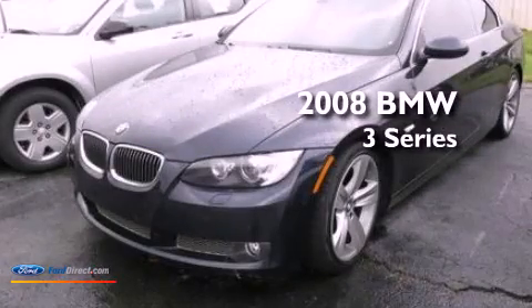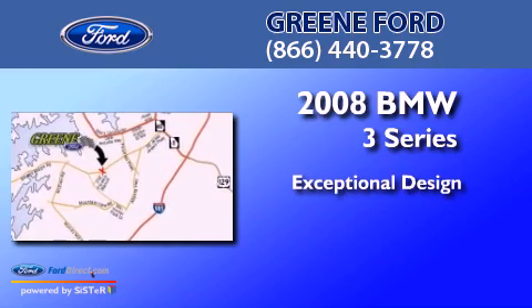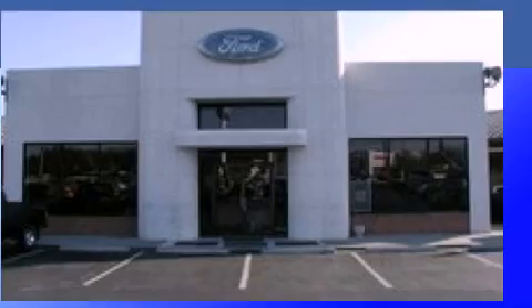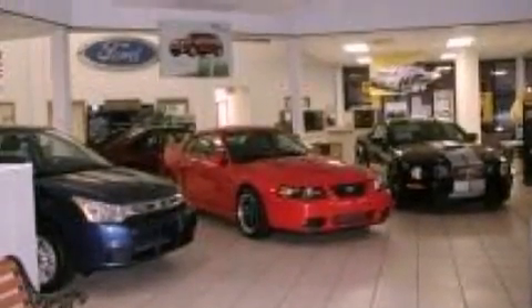This is a 2008 BMW 3 Series. Its top features include a twin-turbocharged forced induction system, traction control and stability control systems.